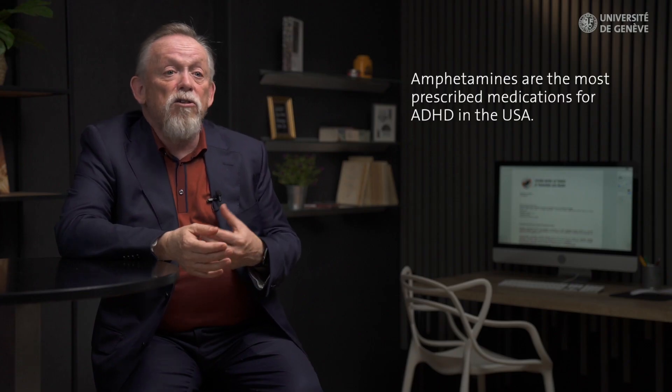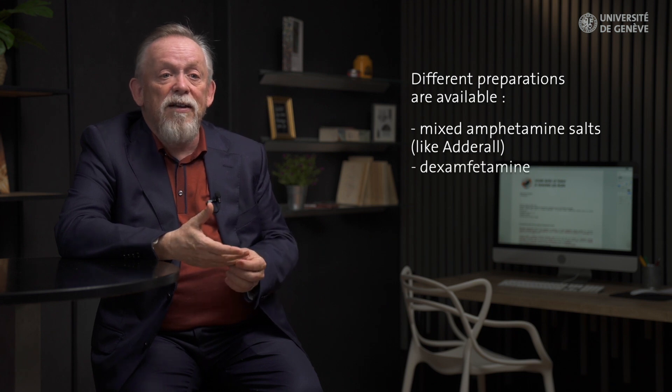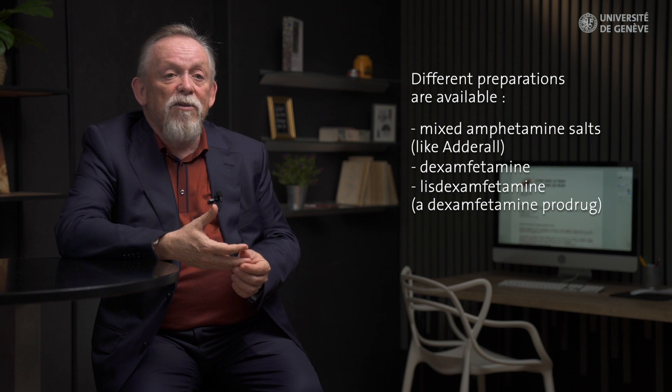The amphetamines are actually the most prescribed medications for ADHD in the USA, where several different preparations are available, including mixed amphetamine salts, dexamphetamine, and lisdexamfetamine, which is actually a dexamphetamine prodrug. While dexamphetamine and lisdexamfetamine are available in several countries outside of the USA, mixed amphetamine salts like Adderall are only available in the USA. In most countries, dexamphetamine is only available as an immediate release preparation, with a duration of effect of around four to five hours per dose.